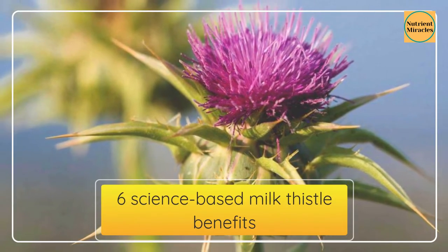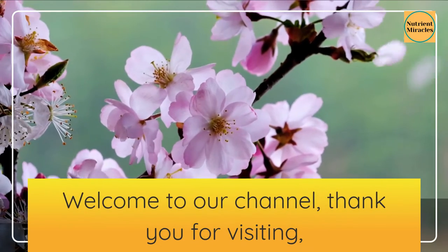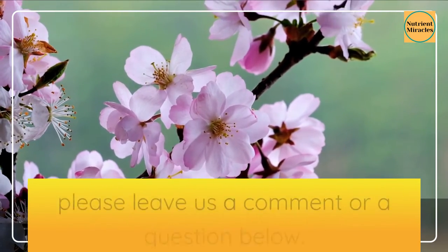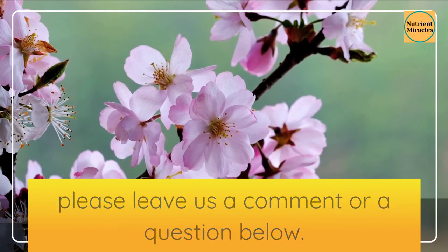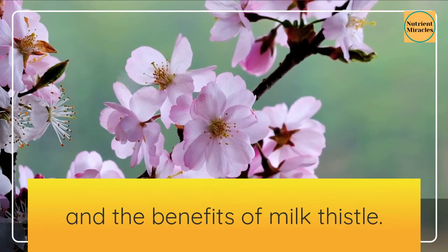6 science-based Milk Thistle Benefits. Welcome to our channel, thank you for visiting, we appreciate your input — please leave us a comment or a question below. Today we answer the question: what is milk thistle, and the benefits of milk thistle.